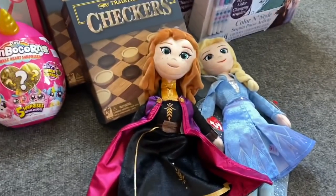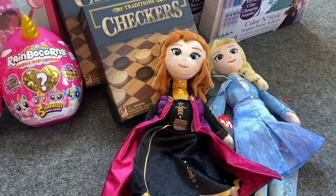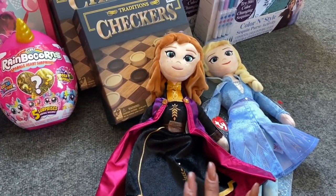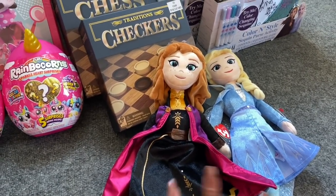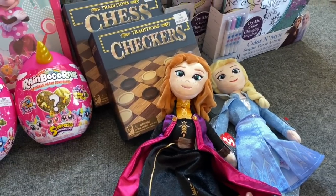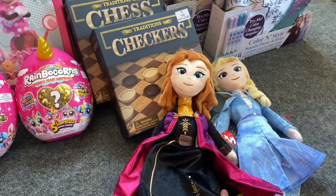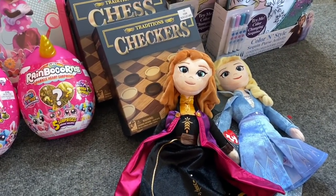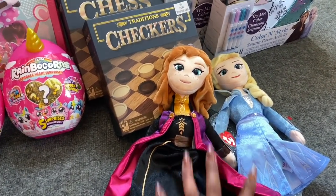The Elsa and Anna dolls retailed for $14.99 and were ringing up for $3.75 each, which is a great deal. These are going to make really great Christmas gifts if you've got little ones and you're on a tight budget. I know things are really tight right now — now's the time to stock up on Christmas gifts, put them in your closet and stockpile. These are $3.75.